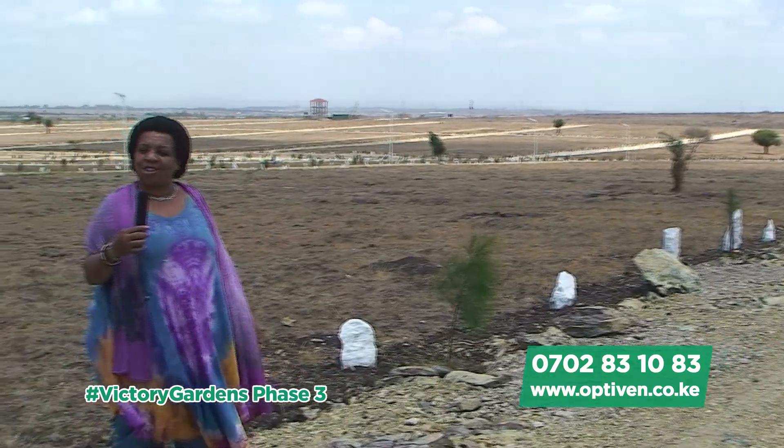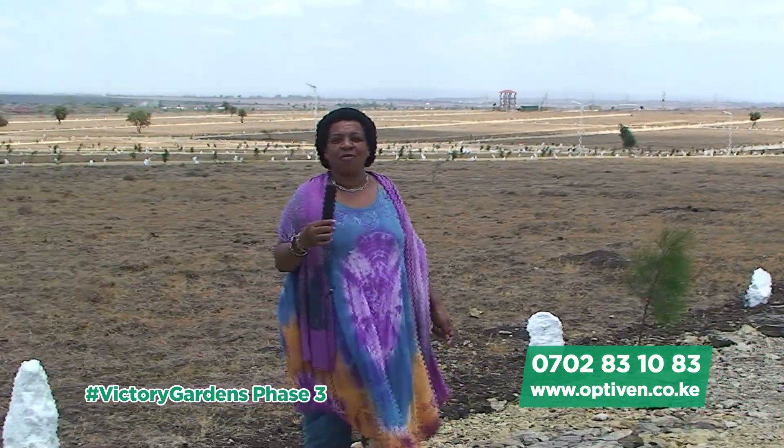We've come to the end of our tour, and I hope that you have really enjoyed. I wish and I hope that you will visit the Optiven Group Limited website and pick a plot of your choice. Thank you.